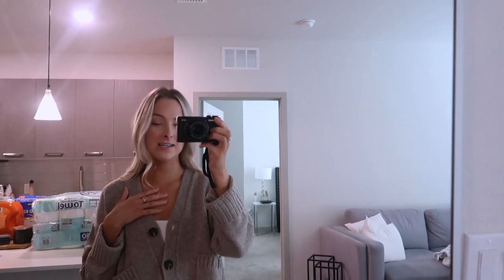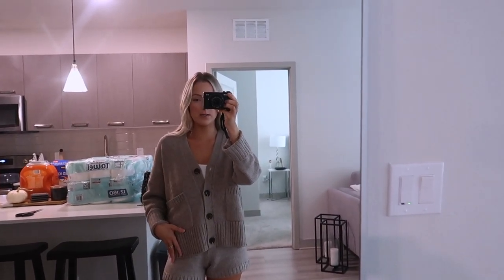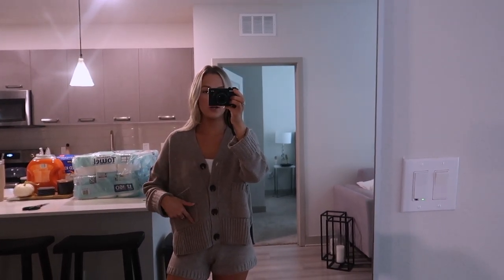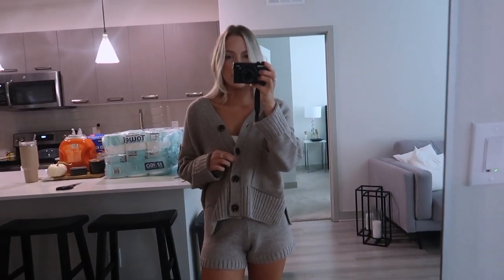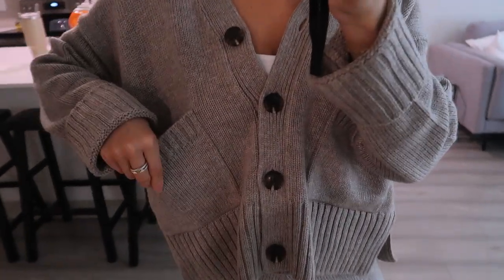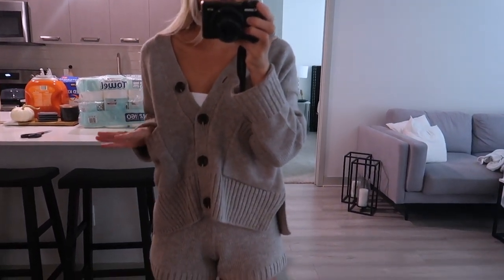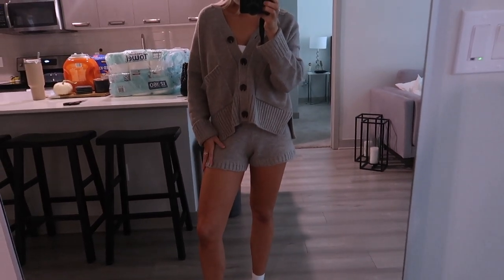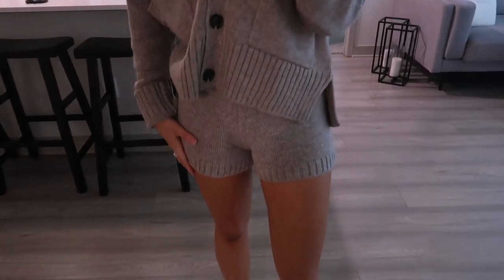I have to put away the paper towels, dishwasher pods, Tide Pods, and trash bags, but I wanted to share my outfit because I think it's so cute for fall. I got it off Amazon. I do live in Florida so it's nice that it's a short set, but it does come separately so you have to purchase them individually. It's a little button-up sweater you can wear open or buttoned up with some little knit shorts, and it's actually a lot thicker than you'd think.